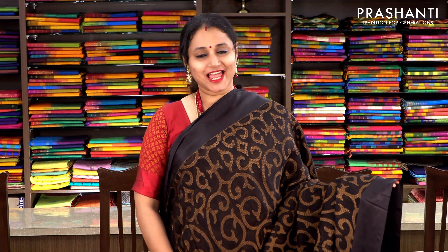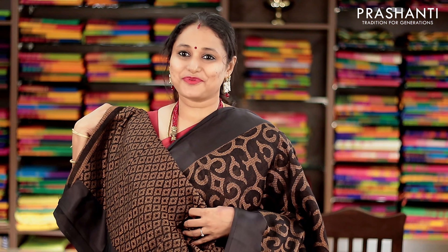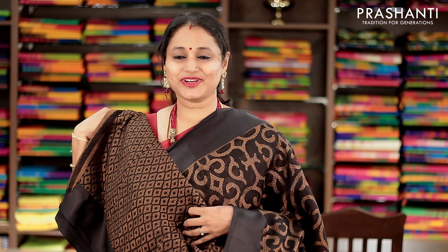A beautiful black with floral weaves in subtle antique gold running throughout the saree, with satin borders in black on either sides. This has got a beautifully woven pallu and a woven brasso blouse. Priced at 1100, available on pre-order.